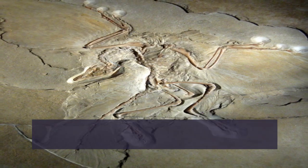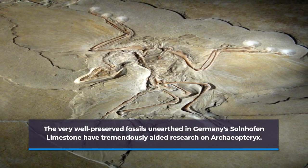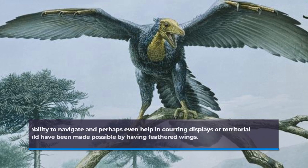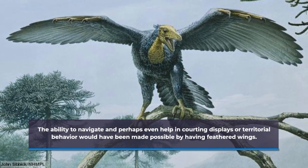The very well-preserved fossils unearthed in Germany's Solnhofen limestone have tremendously aided research on Archaeopteryx. The ability to navigate and perhaps even assist in courting displays or territorial behavior would have been made possible by its feathered wings.